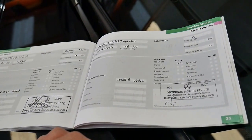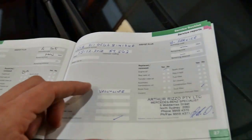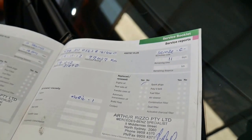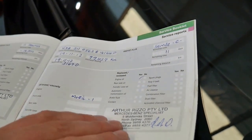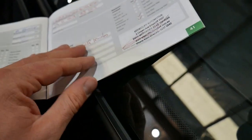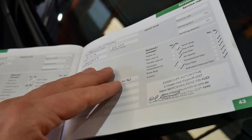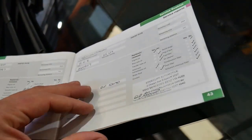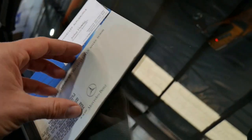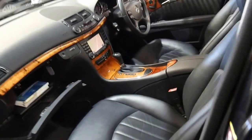It was serviced at Mercedes-Benz for the first couple of services up to 43,000 kilometres, and then it went to Arthur Rizzo, a very good Mercedes-Benz specialist, at 57, 68, 77, and 87 thousand kilometres. Then it went to another specialist in Edgecliff — who we actually use — at 98, 105,000, and 115,000 kilometres, just 5,000 kilometres ago. That is a very good service history indeed.